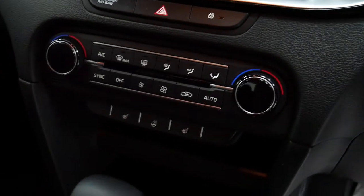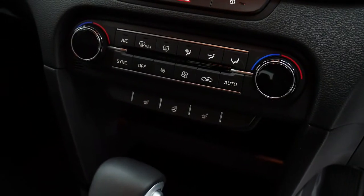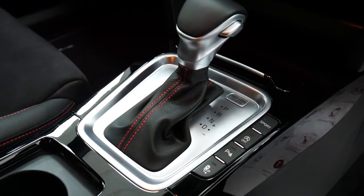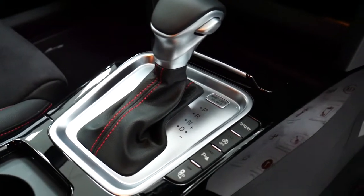Below that we've got aircon controls as well as the front heated seats and heated steering wheel. Again, this is the GT version and is the automatic 1.6 petrol turbo.